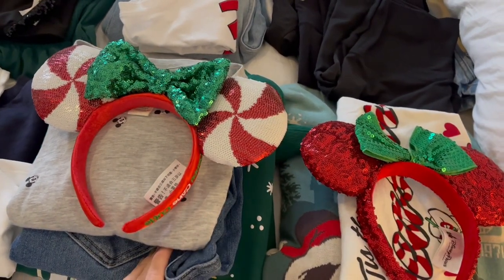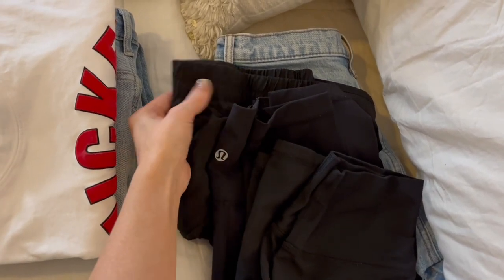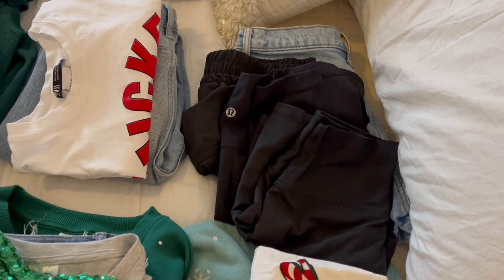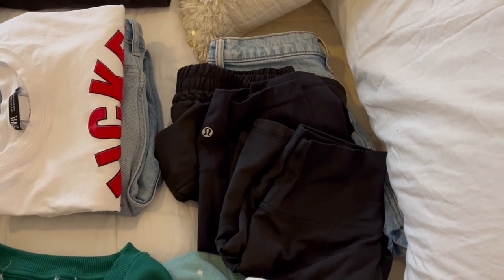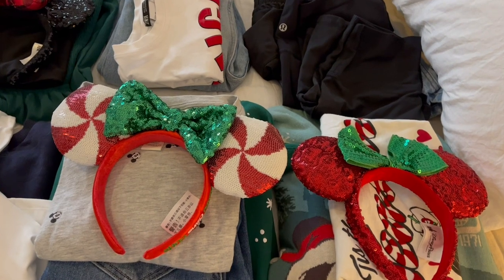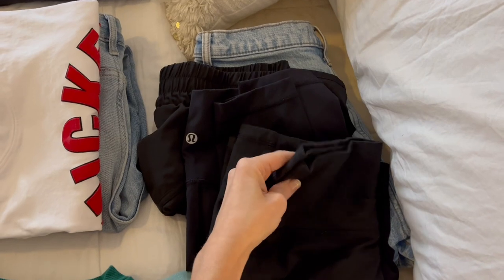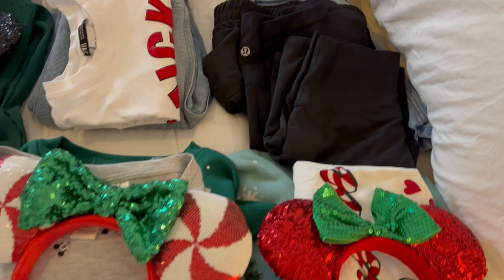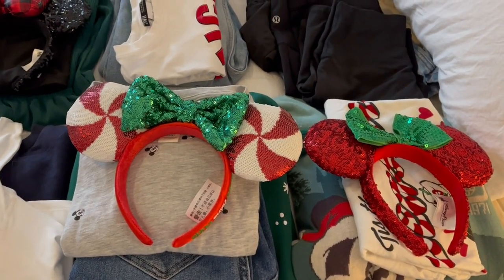With the bottoms, I have a couple pairs of jeans, and then I also have biker shorts, leggings, regular athletic shorts, and denim shorts. I have a little bit of everything and all of these bottoms can kind of mix and match with all of these outfits. So based on what the weather ends up being the day of, I can kind of decide what I want to go with — if I want to do jeans or shorts or leggings or biker shorts or whatever. That's kind of my game plan for all of these park outfits to make them interchangeable.